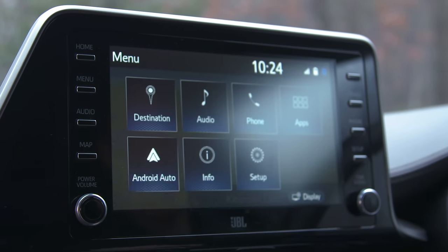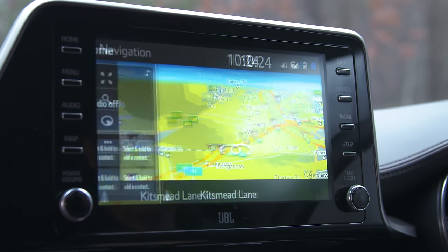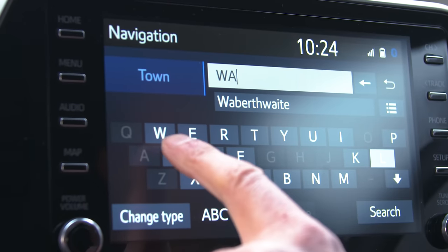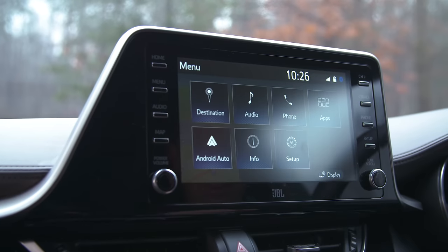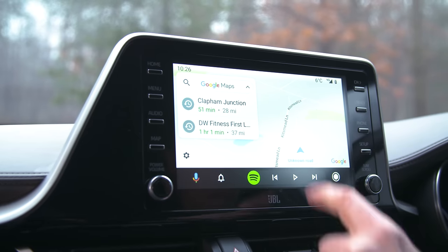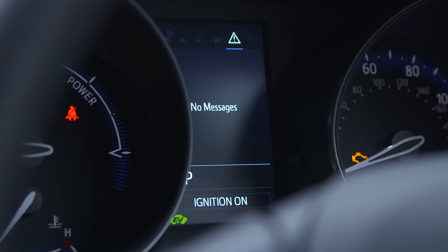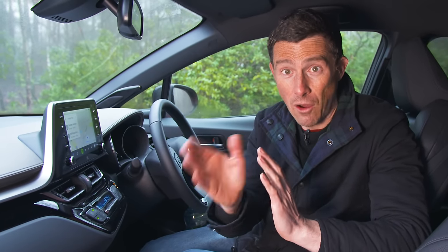The infotainment system has shortcut buttons down the side which makes it easy to select different functions while driving. The screen graphics are all right but the icons look a little old-fashioned. The Design trim gets built-in satellite navigation as standard, which is fine to use for destinations and waypoints and quick enough, but it's just not as good as using Android Auto or Apple CarPlay with Google Maps. Thank God Toyota has finally fitted Apple CarPlay and Android Auto to its cars — it's about time. The screen between the dials is very small with very basic information; you get a bigger screen on the Nissan Juke, which also offers a similar quirky SUV look but for less money.